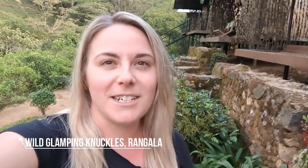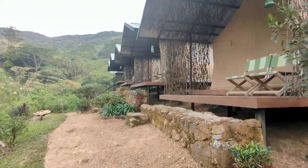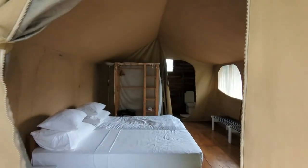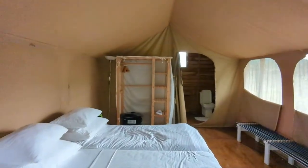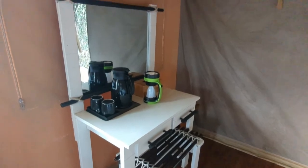I've come up to Wild Glamping Knuckles, which is in the Knuckles mountain range — one of the eight UNESCO World Heritage sites in Sri Lanka. These tents are absolutely stunning and I'm so excited to stay here. There are 10 luxury safari tents with everything you need for a comfortable stay, including proper beds and ensuite bathrooms with hot running water.